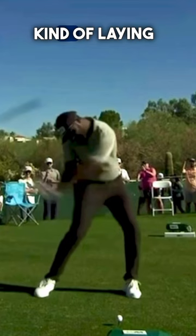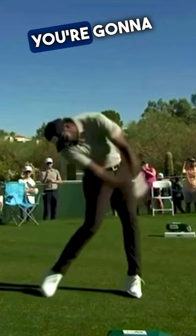Look at his head kind of laying down to the right, his head looking to the right. When you do that — a la Lorena Ochoa — you're going to take on a tremendous amount of side bend.